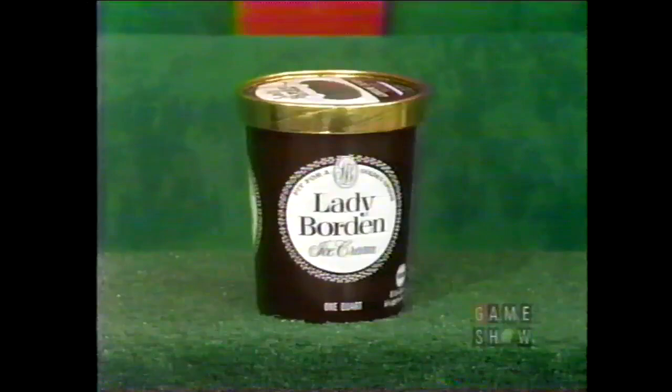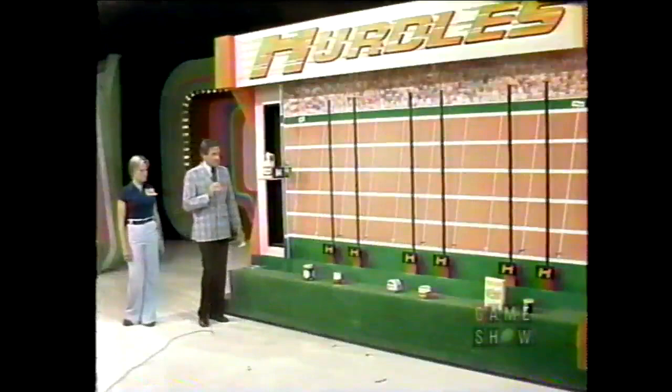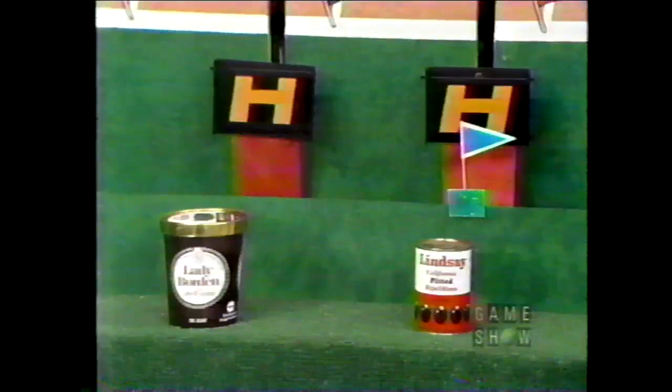Okay — you see the significance of the $0.84. What do we have at hurdle number one? Lady Borden ice cream — the premium ice cream made with real nuts, real fruit, and real berries. And Lindsay Pitted Ripe Olives, perfect for cooking, especially in casseroles. Which one is less than $0.84? Olives! And I believe every person in the studio audience said olives.